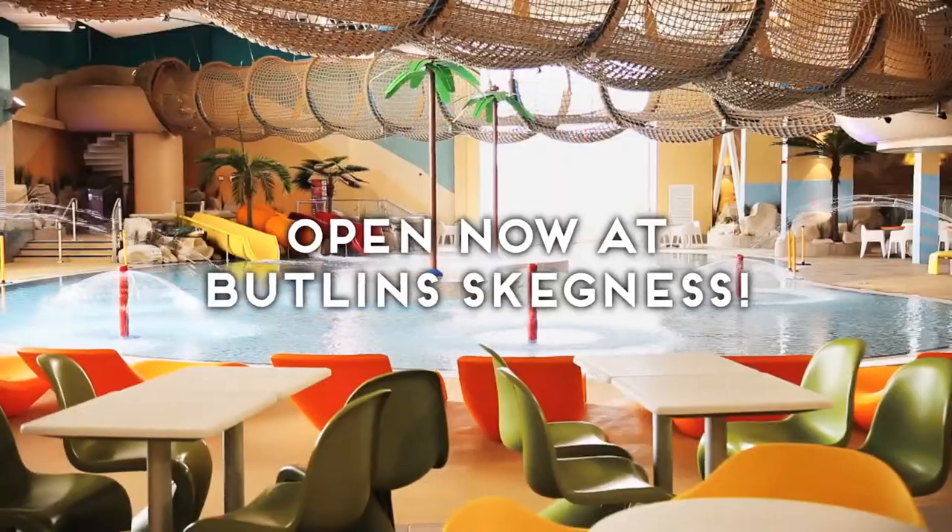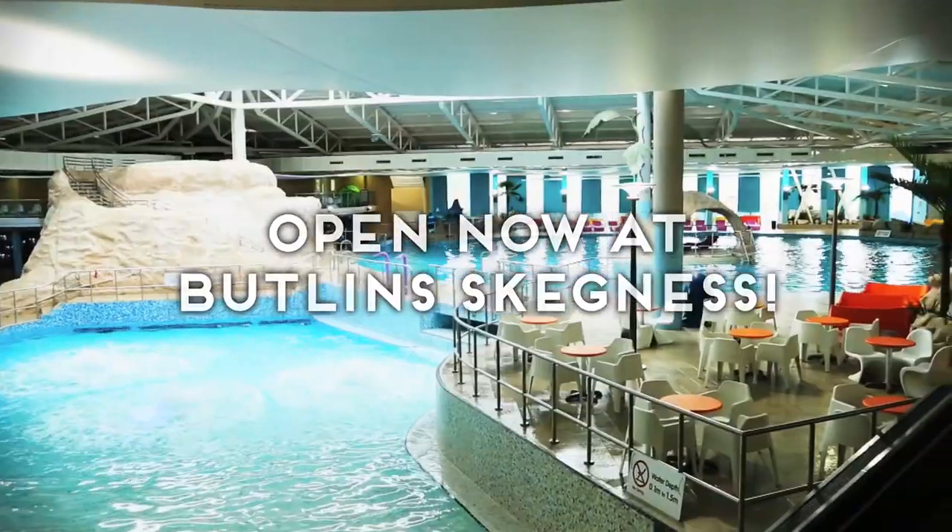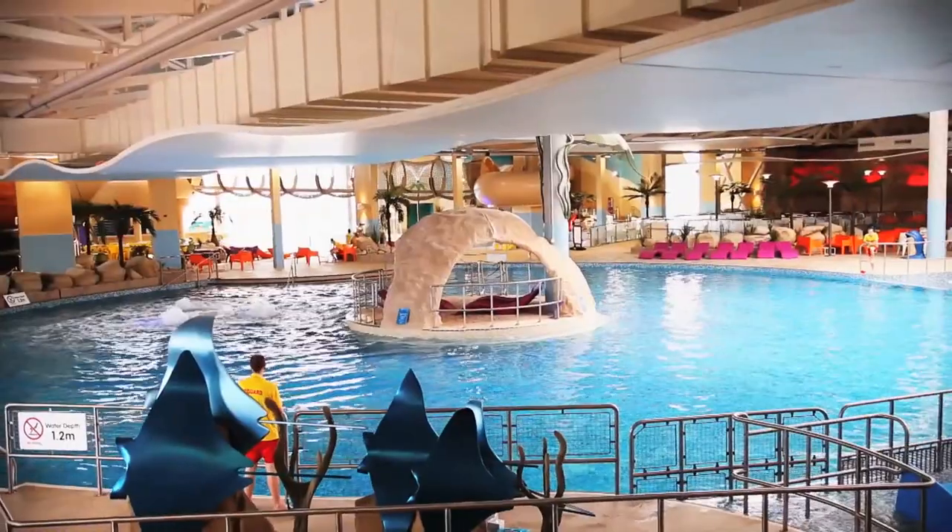The new Splash development is phenomenal. It's 50% bigger than the existing pool. It's something completely different to what we've ever seen on the East Coast, and it's a development that we're really proud of.